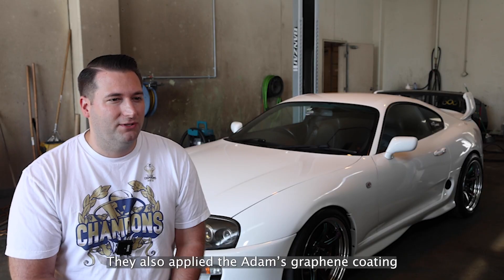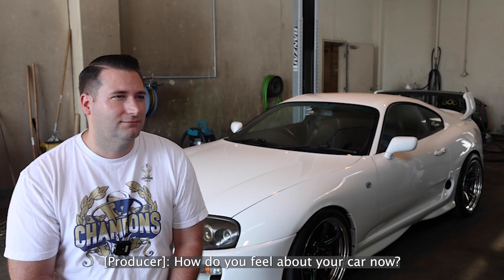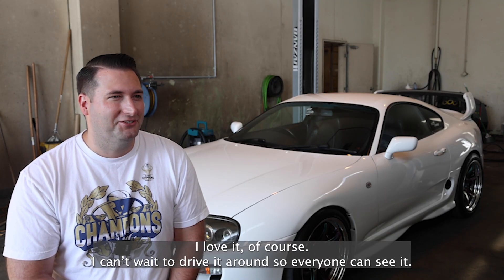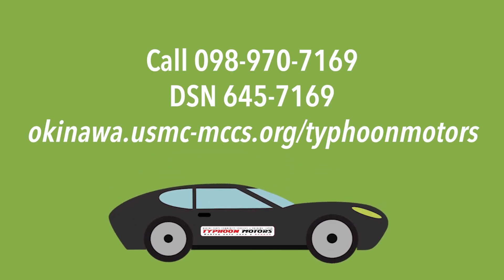They also applied the Adams Graphene Coating. It's supposed to be good for 18 months to protect the paint. I love it, of course. Can't wait to drive around so everyone can see it.